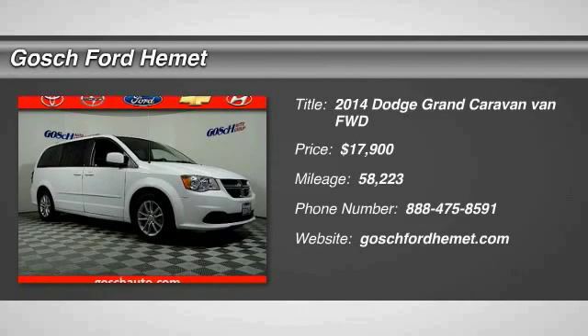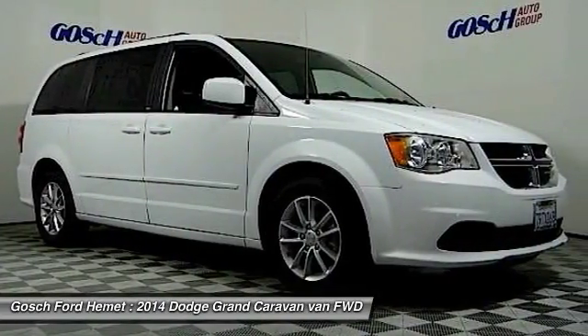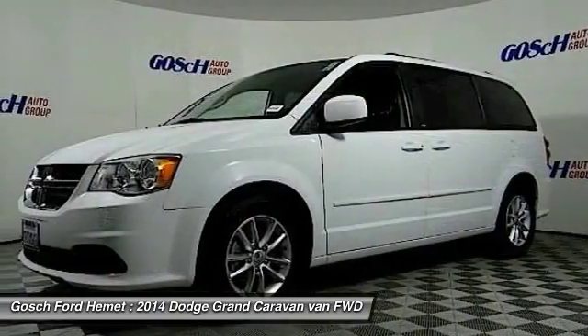Stop by and take a look at the 2014 Grand Caravan. The Dodge Grand Caravan received the government's highest front and side crash rating of five stars.